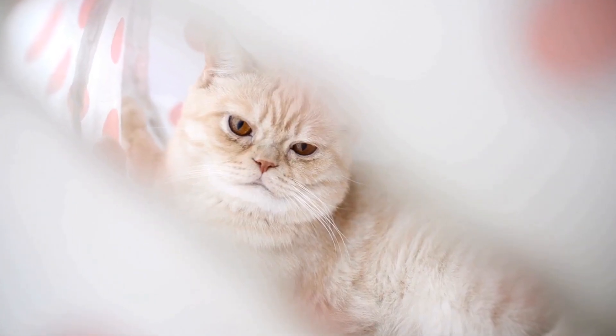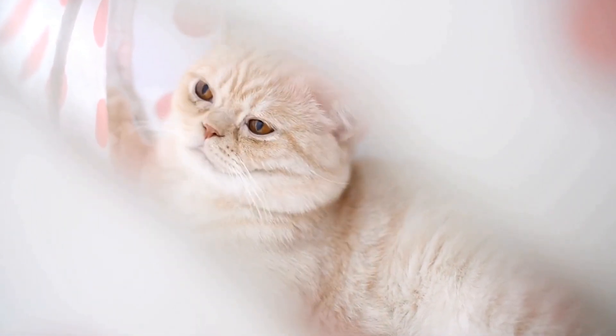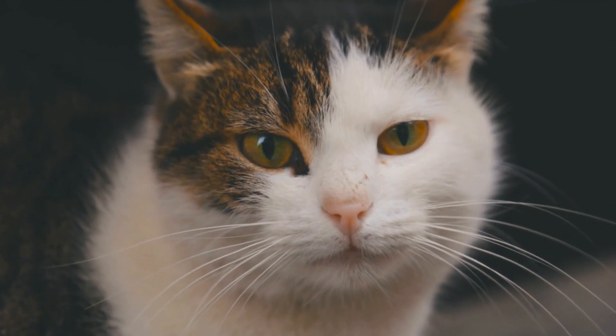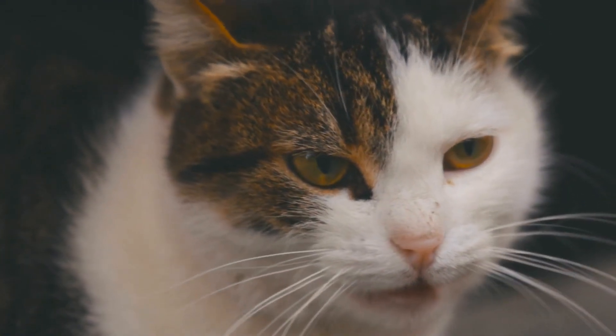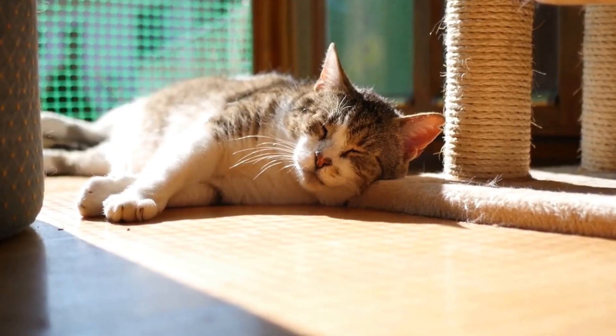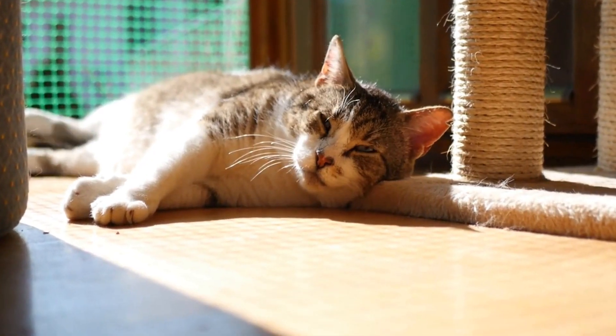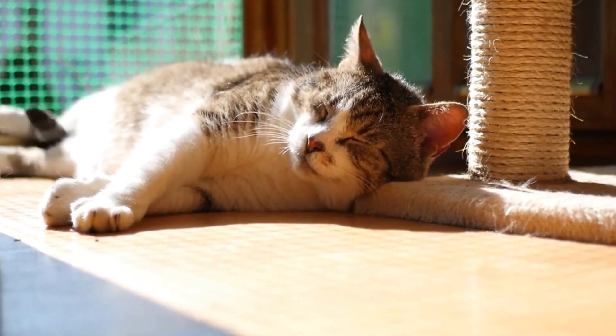Lifestyle modifications can also play a significant role in managing urinary tract problems in cats. Stress can often contribute to these issues, so it is crucial to create a calm and comfortable environment for your cat. Providing them with plenty of hiding spots, vertical spaces, and interactive toys can help alleviate stress. Additionally, maintaining a consistent routine and avoiding sudden changes in their environment can also help reduce stress levels.